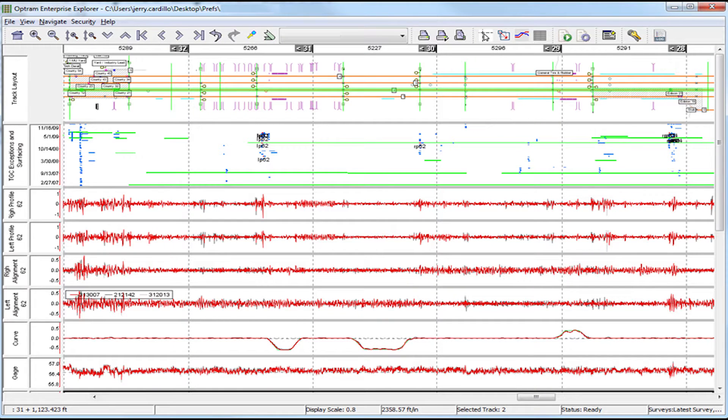Bentley's solution for rail predictive maintenance provides an integrated environment where operational and maintenance information can be applied to make better informed maintenance decisions.